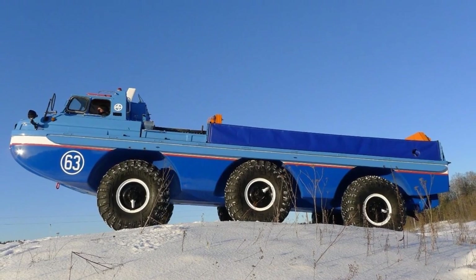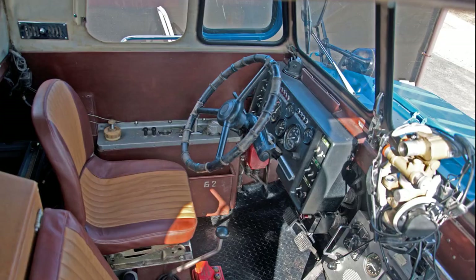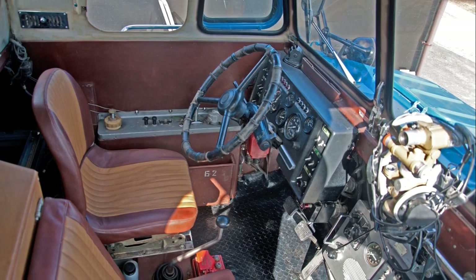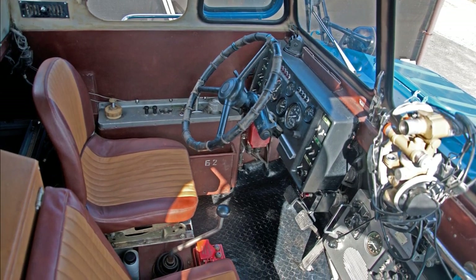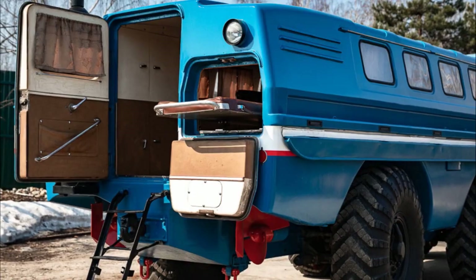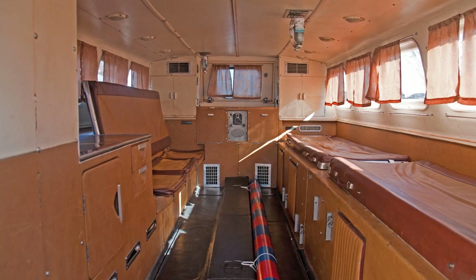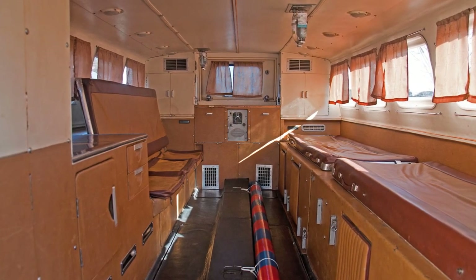The Bluebird has an aluminum frame and a sealed fiberglass body. You can get into the cockpit through two sunroofs, as there are no conventional side doors. Access to the passenger seven-seater cabin is through the back door or a hatch in the front wall.